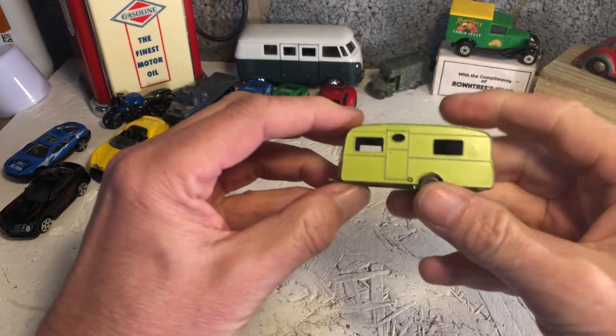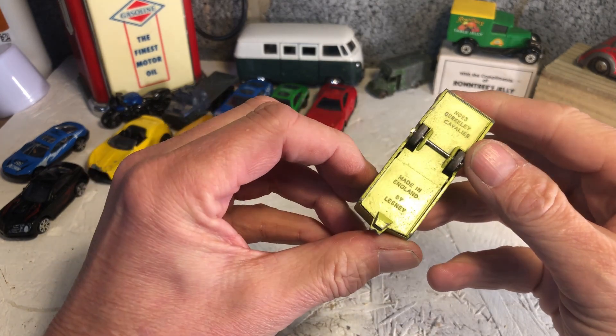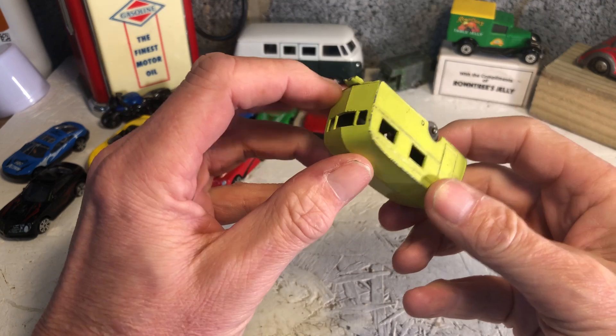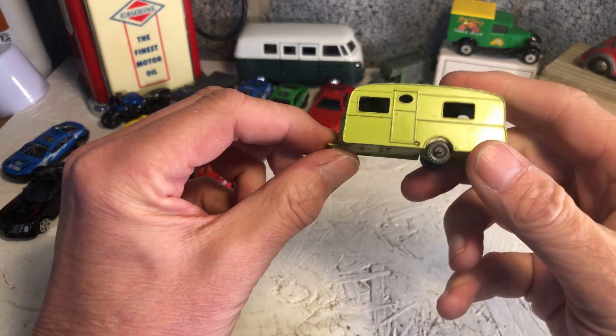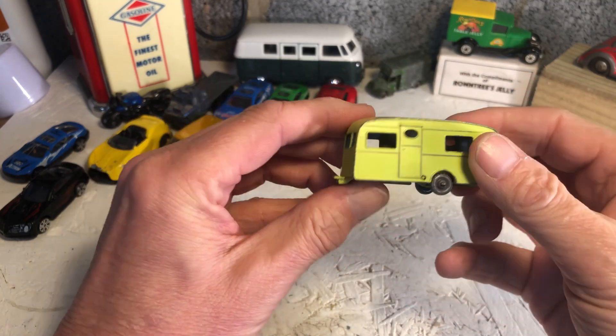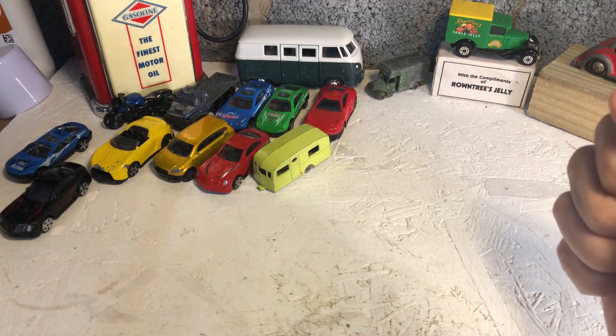Ooh, caravan! Lesney number 23, Berkeley Cavalier. The tow hook's gone astray but apart from that he's okay. Quite a few Lesneys here so I'm sure one might tow him.